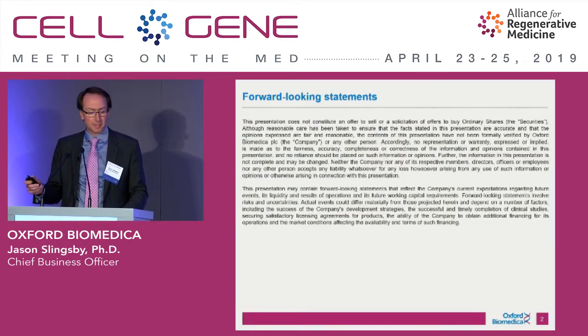We're a public company, so I'll be making forward-looking statements. I'll draw your attention to this disclaimer.